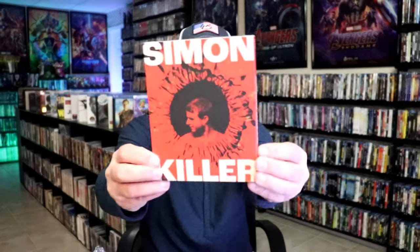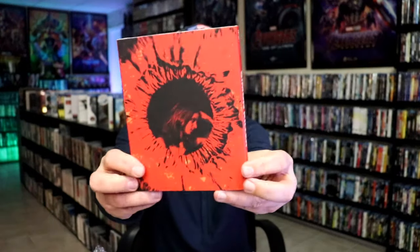And then I also got Simon Killer. Nice slip.